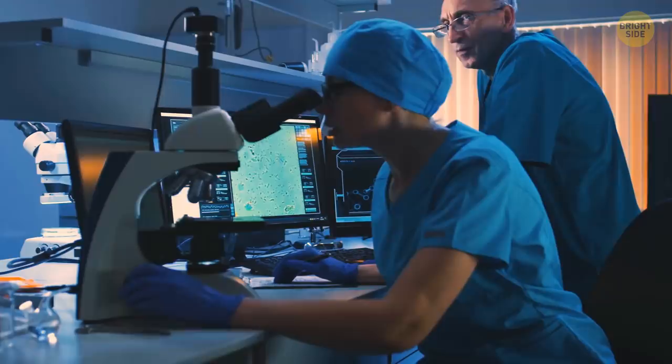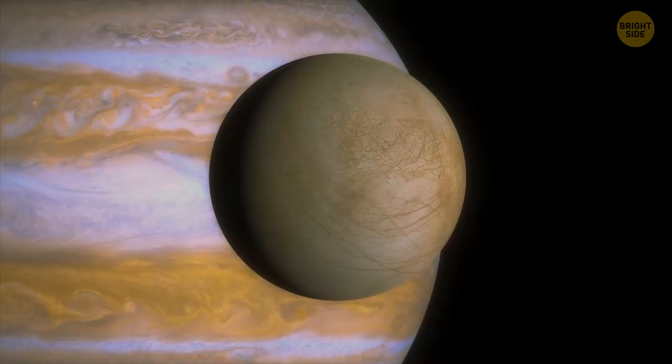The bacteria in the water create similar conditions that can be found in some other places in our solar system. Scientists believe there's something similar on one of Jupiter's moons, Europa — an acidic ocean hidden underneath the moon's surface.